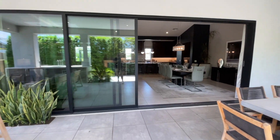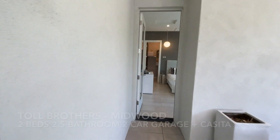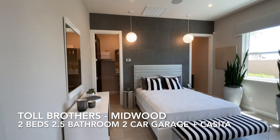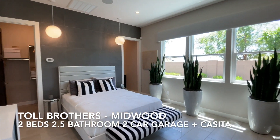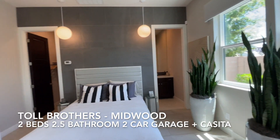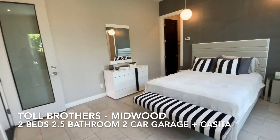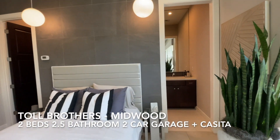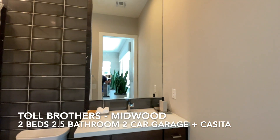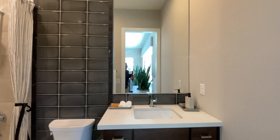Walking through the property, I also spotted a key component I nearly missed — the side casita right here. This Midwood model does come with a casita attached. So you have two bedrooms, 2.5 bathrooms, a two-car garage, plus this casita. It's excellent whether you're blending families or want it used as a guest suite, as it includes a full bathroom.